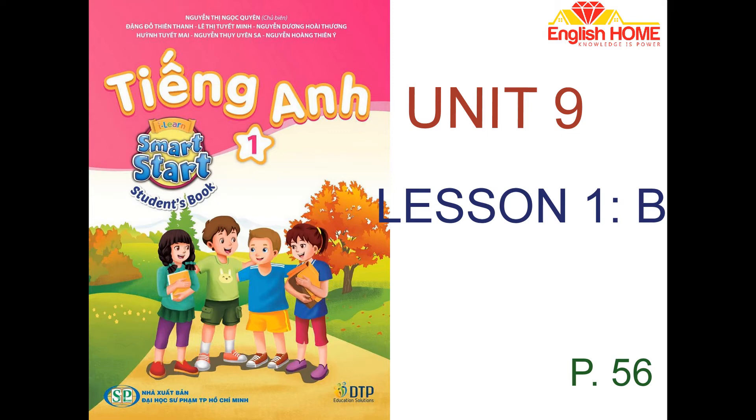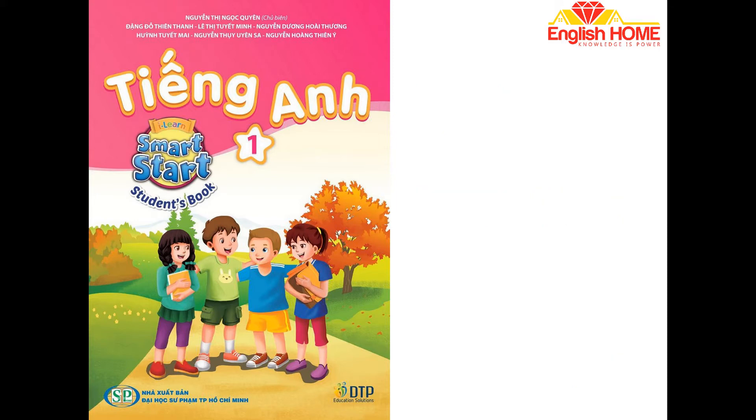3. I have a teddy bear. Thank you, Bill. You're welcome.